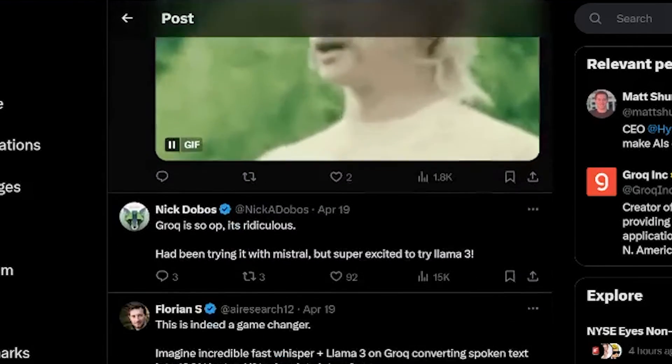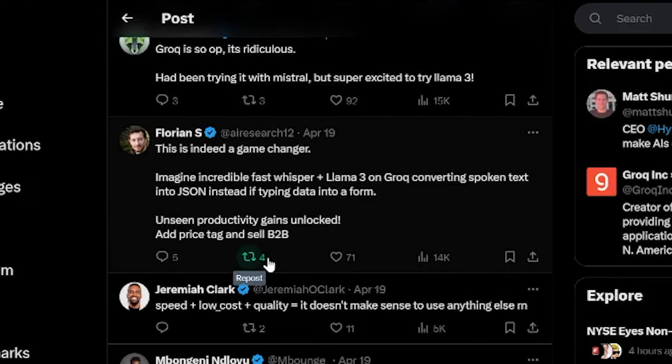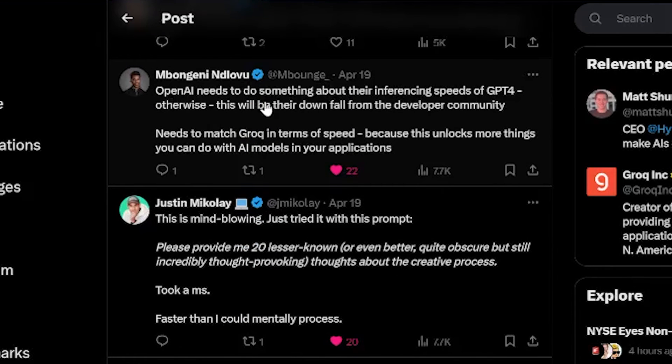Over on X, people are shocked. Someone said Groq is so OP it's ridiculous — had been trying it with Mistral but super excited to try Llama 3. Someone else said this is indeed a game changer: imagine fast Whisper plus Llama 3 on Groq converting spoken text into JSON instead of typing data into a form — unseen productivity gains. Another person said OpenAI needs to do something about their inference speeds for GPT-4, otherwise this will be their downfall from the developer community. Testing GPT-4 on the same meteor shower question, Groq with Llama 3 7B was beating ChatGPT. To be fair, this is GPT-4, not GPT-3.5.